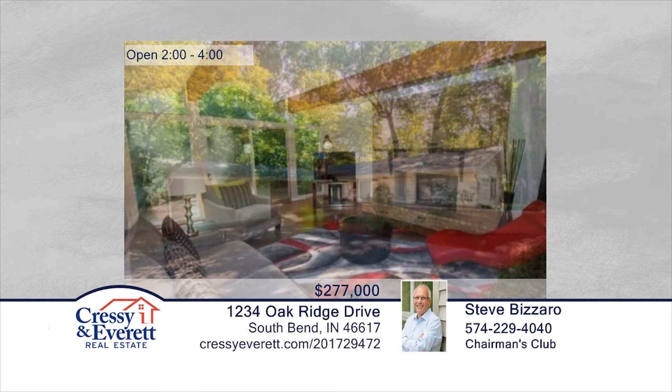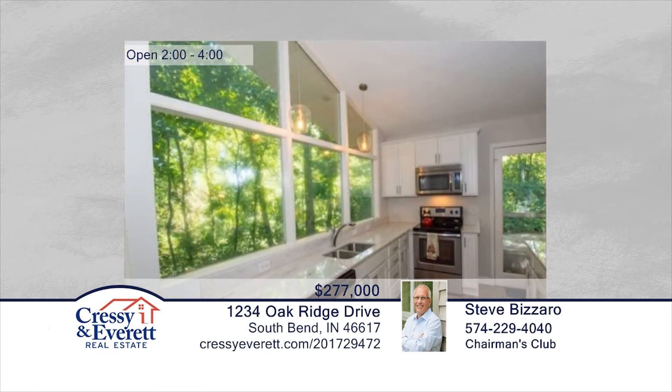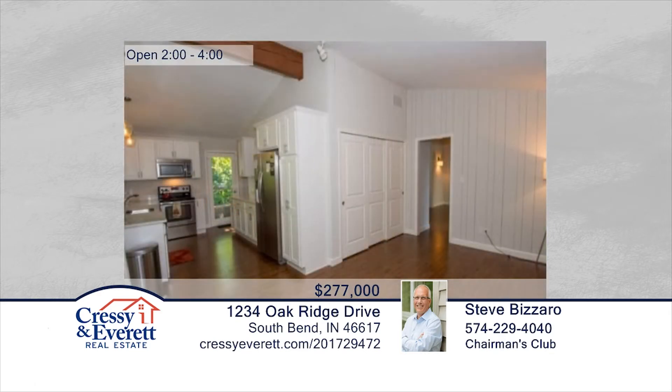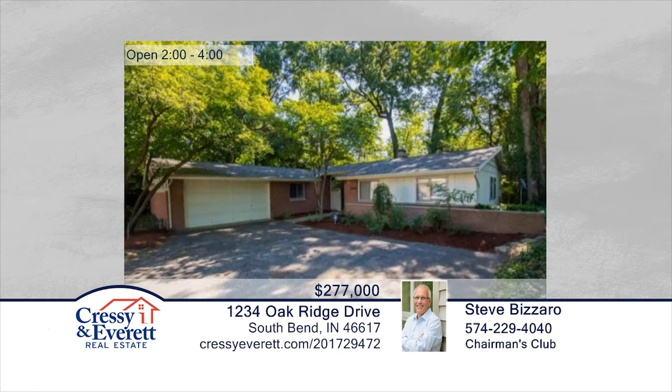You don't want to miss this mid-century modern charmer that has been completely remodeled from top to bottom and is just a short walk to Notre Dame campus. Features include vaulted ceilings and new hardwood flooring throughout. The remodeled kitchen features new cabinets, stainless steel appliances, and marble counters. Steve Bizarro has the keys and would love to show you everything in person. Call now to schedule your private showing. For more information, log on to CressieEverett.com.